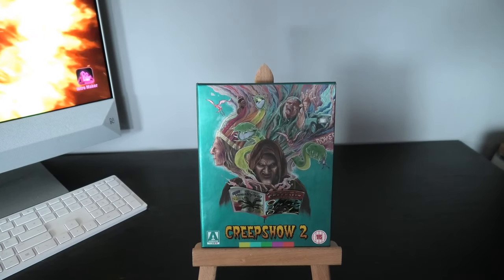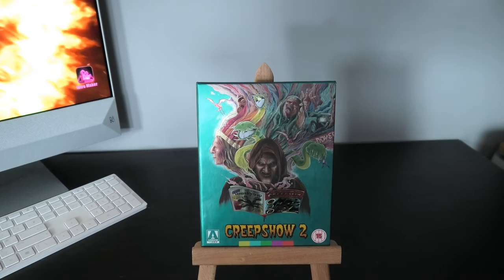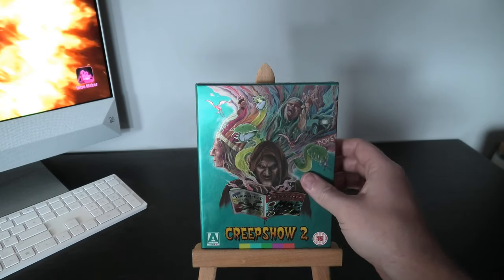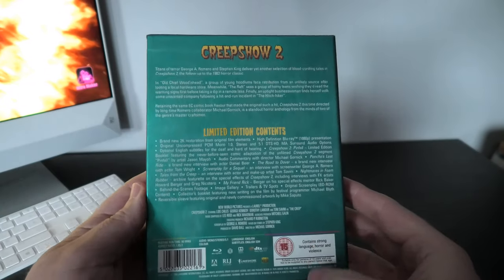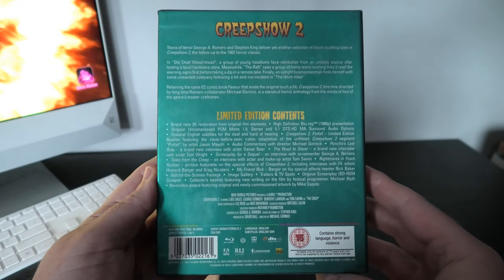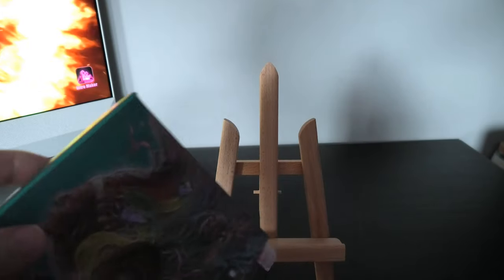This is Creepshow 2, and I opted for this cover. I think they did a poll on Twitter to choose an alternate cover for this, and this green color was chosen. So I opted for this cover, thinking that maybe there wouldn't be as many as the other version. I'm actually going to get the other version as well just to have both of them, but I really love the color on this one. Very happy to get it on its release day, which is quite nice.